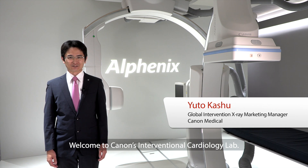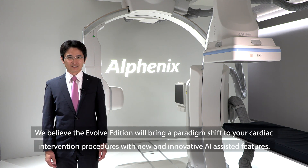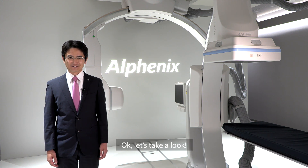Welcome to Canon's Interventional Cardiology Lab. Today, I am honored to introduce our new interventional X-ray system, the AlphaNix Evolve Edition. We believe the Evolve Edition will bring a paradigm shift to your cardiac intervention with new and innovative AI-assisted features. Are you ready to learn more about our AlphaNix Evolve Edition? Let's take a look.